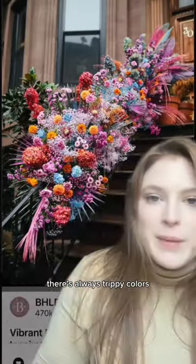First things first, venue. I'd find something industrial, a little dark, a little grungy, and I'd combat that with insane colors. There's always trippy colors, lots of textures.